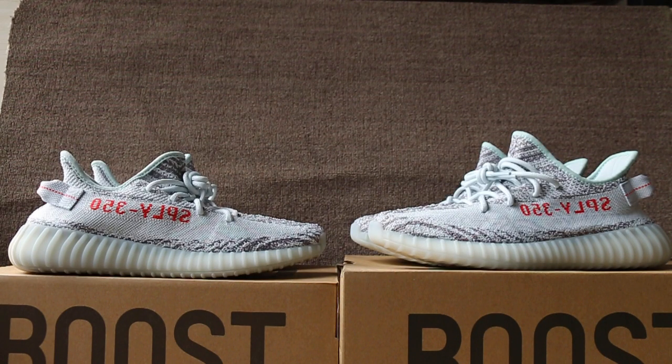Our website also offers over four items for shipping. Today I will do a comparison for you: the EZ Booster 350 V2 blue tint versus the real versus a replica.